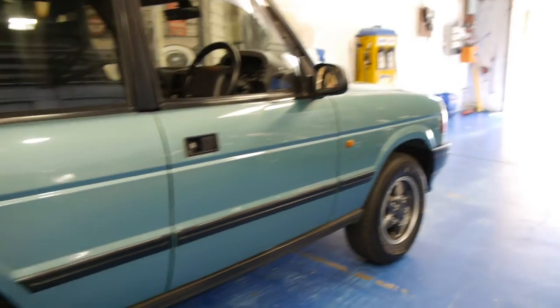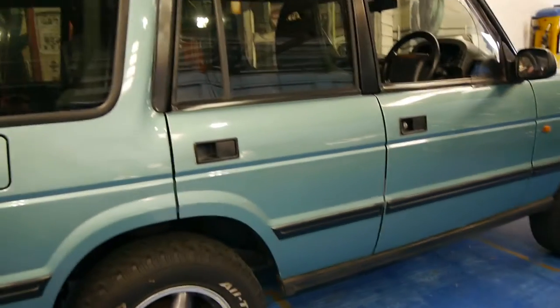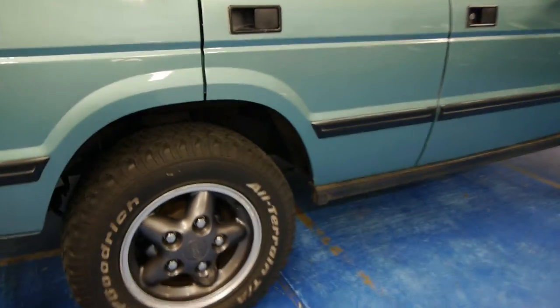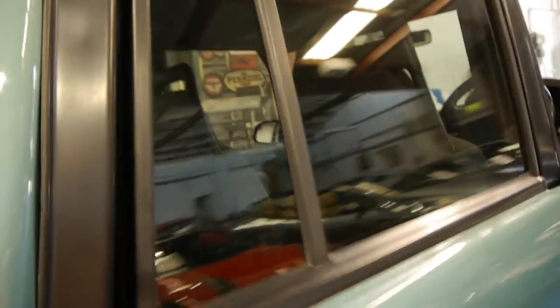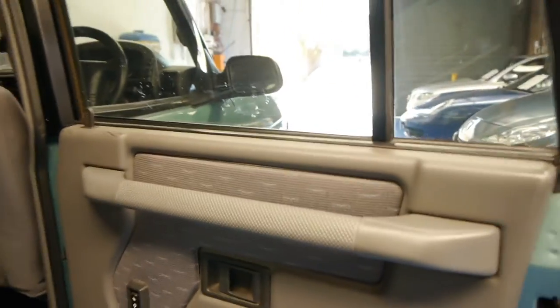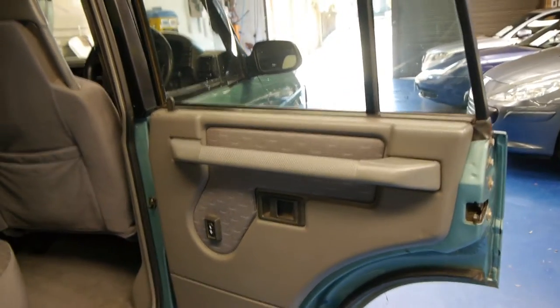It's been garaged, which is possibly why the paint's in such good condition and it's free from rust. They've put these very nice Land Rover wheels on it and it's got good tyres. If you're looking for a Discovery from the 90s, this is quite simply the car to buy.